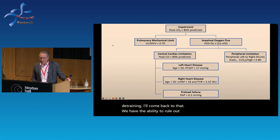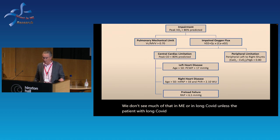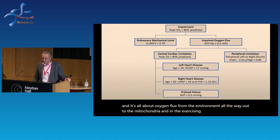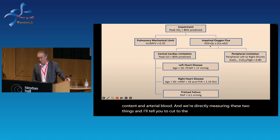We have the ability to rule out a pulmonary mechanical limit to exercise. We don't see much of that in ME or long COVID, unless the patient had ARDS and fibrotic lung disease. The rest is all about oxygen flux from the environment out to the mitochondria in exercising muscle. There's oxygen delivery — cardiac output and oxygen content in arterial blood — and we're directly measuring these. These are largely normal in ME/CFS and long COVID, though there is an abnormality I'll come back to.